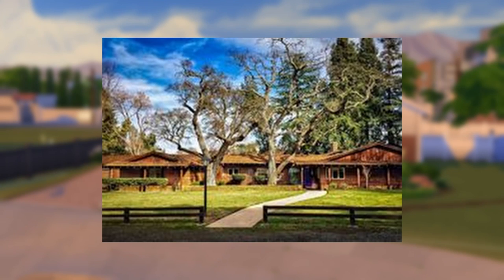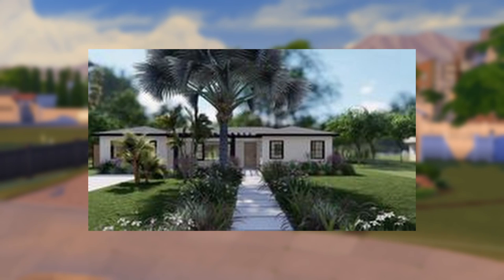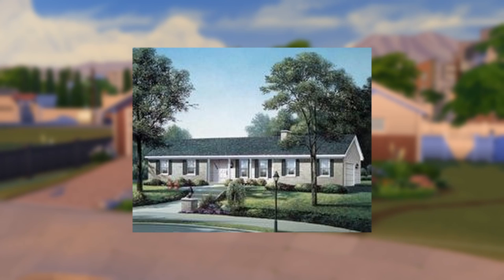Pretty much every ranch home you're going to see is going to be a single story, although most of them, if they live in climates where this makes sense, will have a basement. These basements are often finished, and occasionally even walkout basements. Those finished basements do add a lot of usable floor space, so even though the footprint appears quite small, these homes can be quite large.